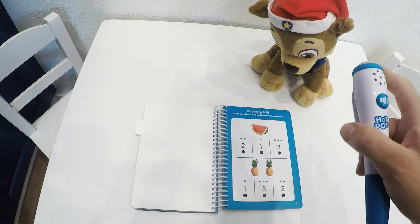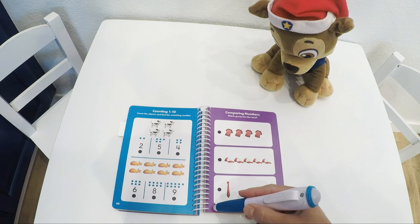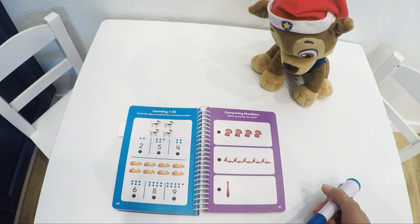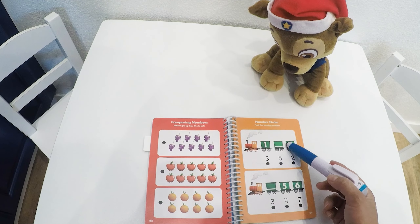Counting 1 to 10 — here's our self-correcting pen. How many pineapples do we see? We have to find the group with the most items. We have to find the group with the fewest items. What is missing in between?